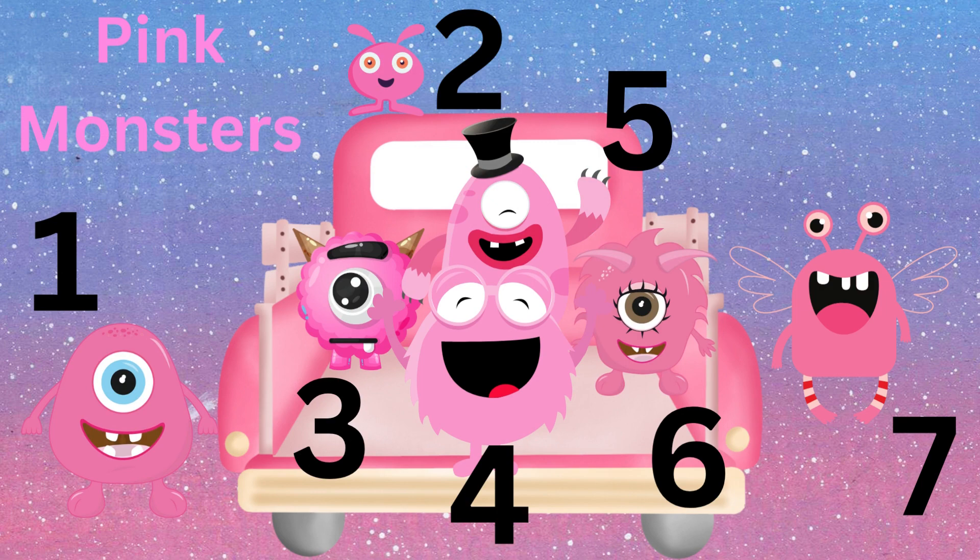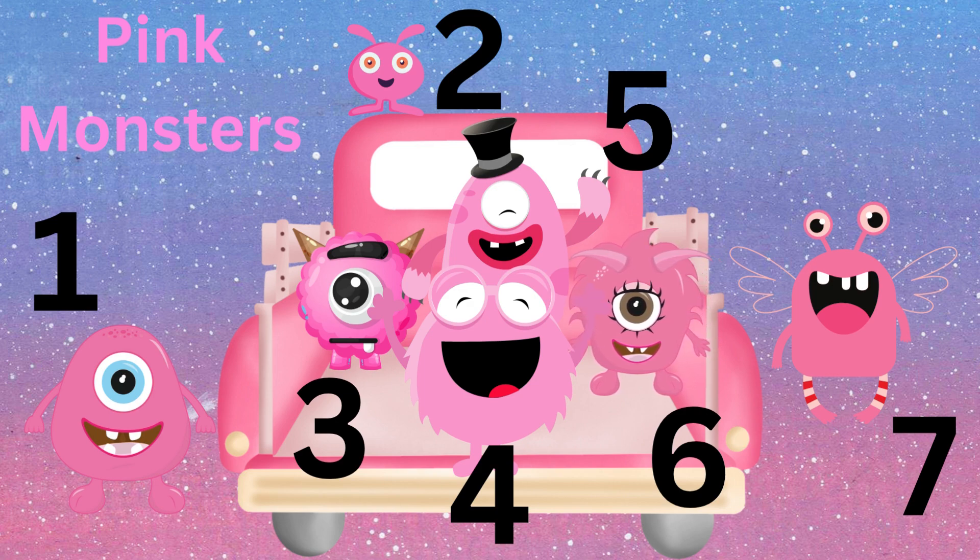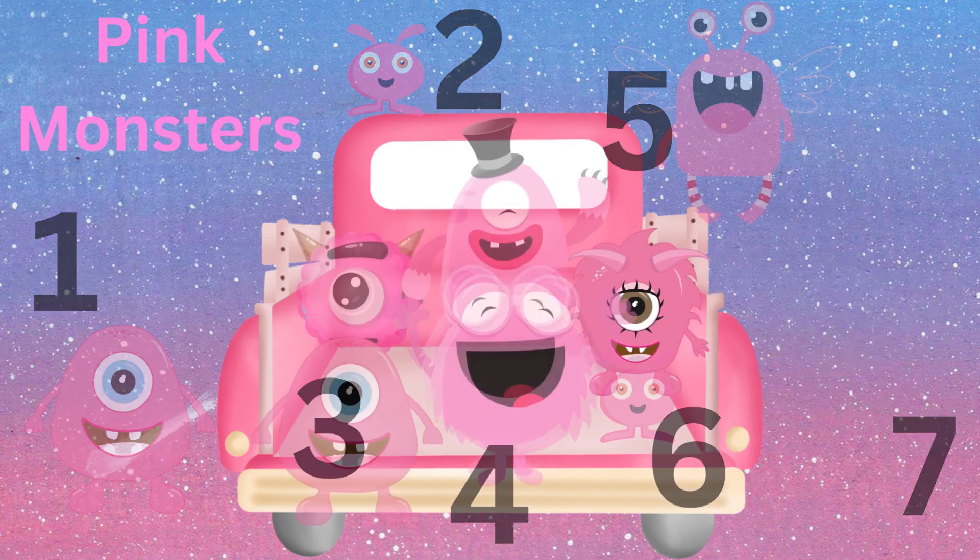We have one, two, three, four, five, six, seven pink monsters. They look like they're having a lot of fun, but it's time to go home.